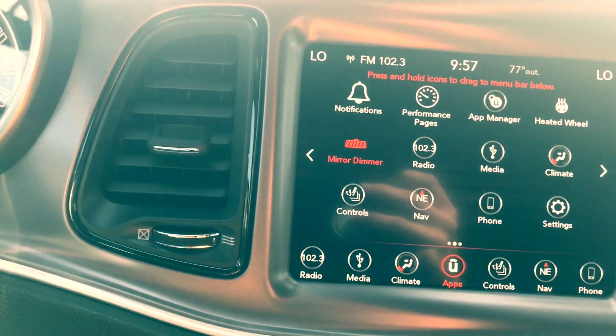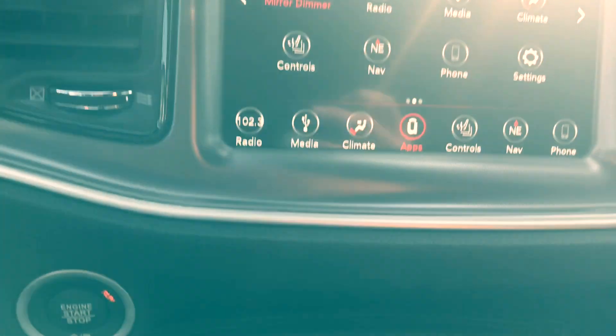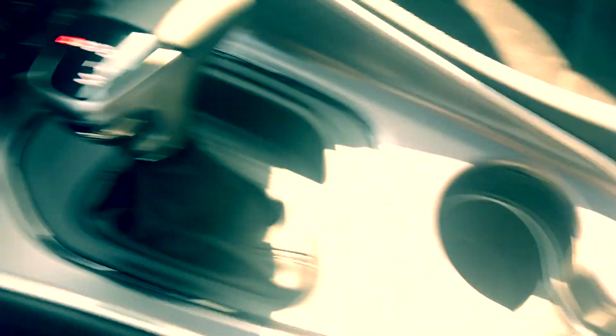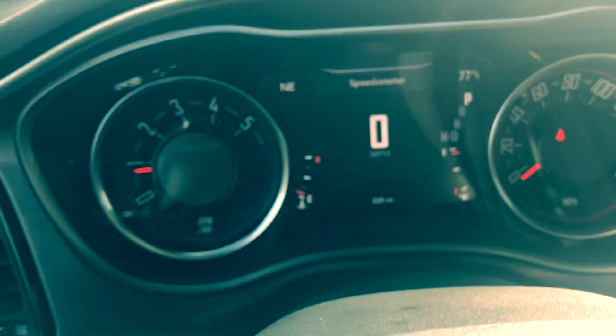You also have your backup camera. You've got your sport mode. Beautiful vehicle — Bluetooth, cruise control, everything you need.